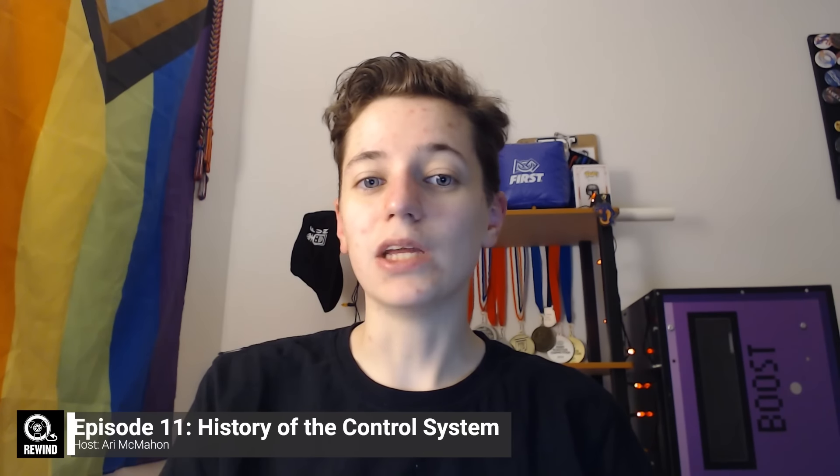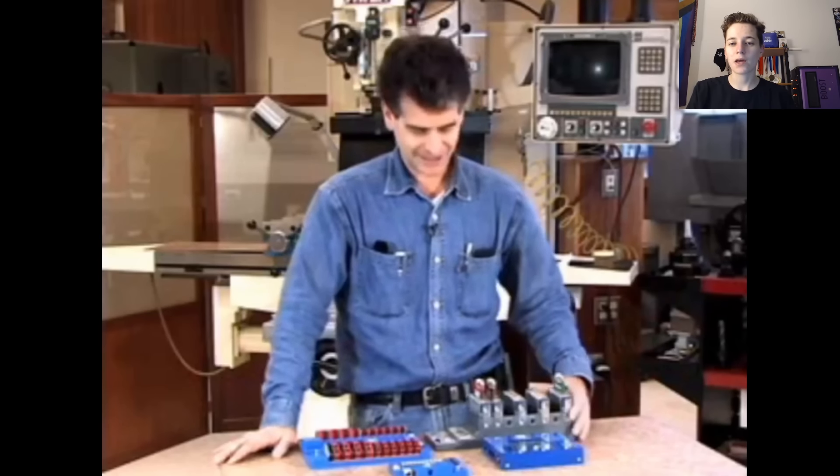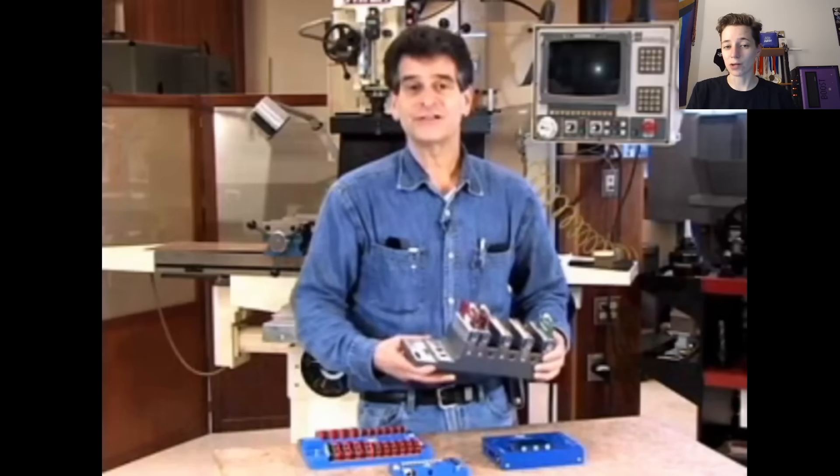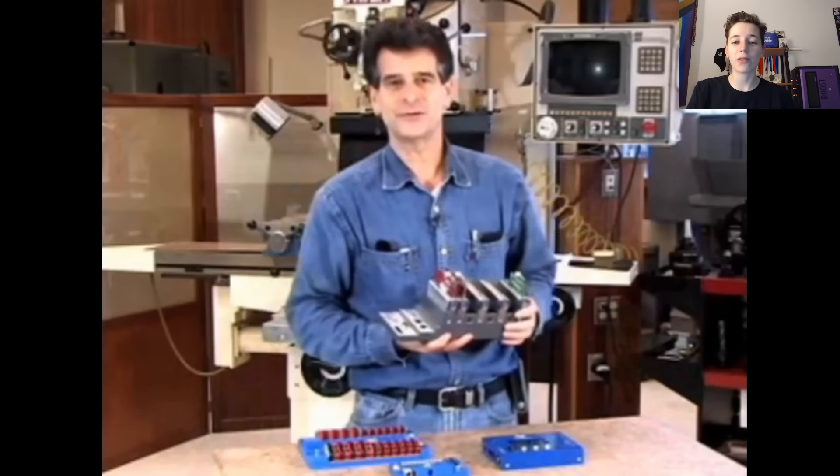Robot control systems have evolved in so many different ways since the turn of the century. Sensors, logic controllers, and innovations in microelectronics have driven incredible advances in society and in the FIRST Robotics Competition. Evolving from standard controllers that map to exact motors to the autonomous systems we see today, the control system is what keeps us moving. On this episode we're covering the history of control systems from tethers to transmitters, CRIOs to RoboRIOs, and the future of FTC and FRC controllers. Coming up next on Rewind.